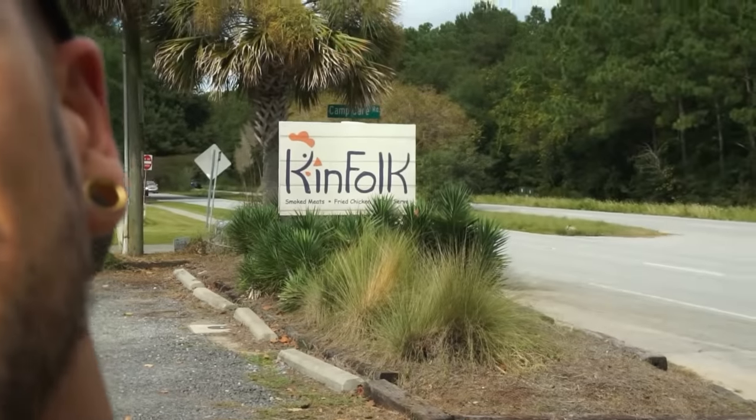Hey everyone, Joel here, and today we're in Charleston, South Carolina at Kinfolk. We're talking Nashville hot chicken, fried chicken, barbecue, smoked meats, and soft serve ice cream. I had to do a very large Nashville hot chicken and barbecue challenge. I love Nashville hot chicken — it's always such a treat, and this is a really well-known spot for it.